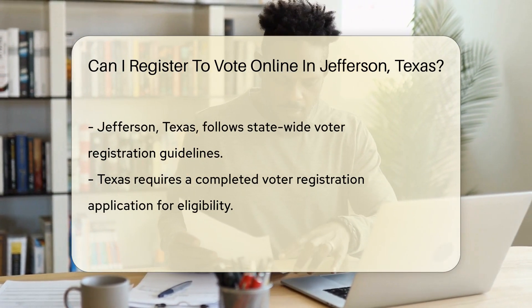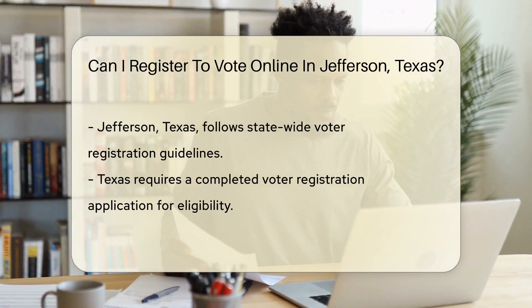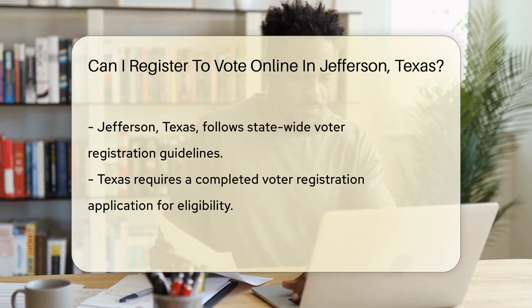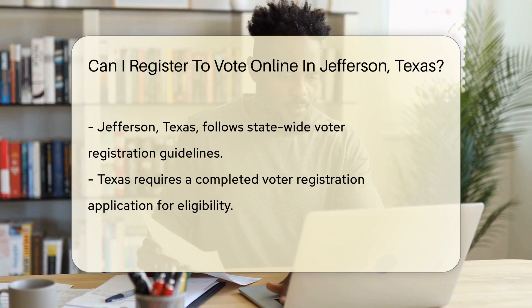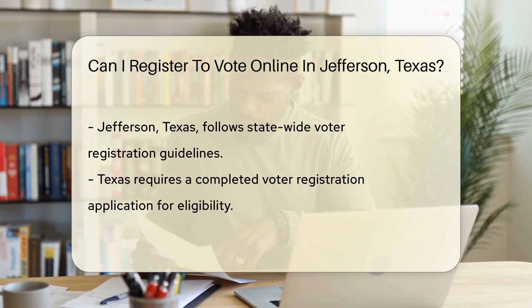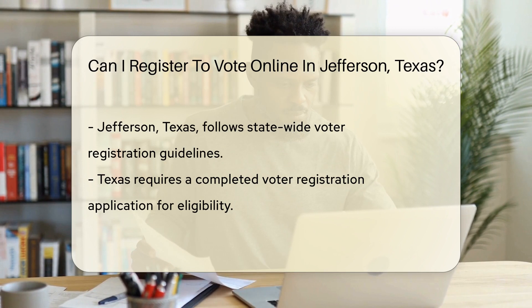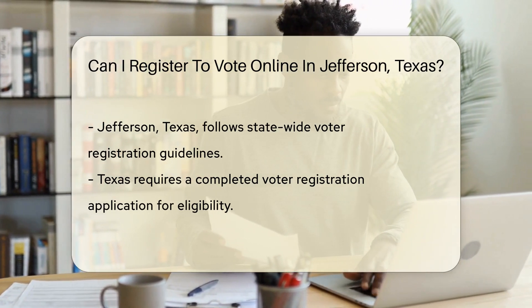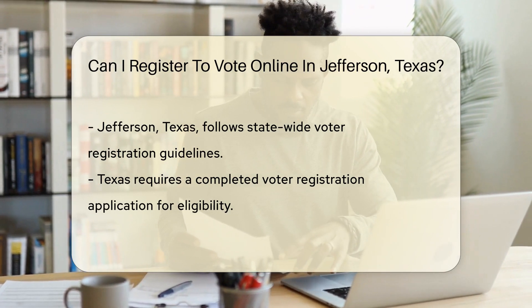Texas, like all states, has specific guidelines and laws governing the process of voter registration. These laws are designed to ensure the integrity of the electoral process while making it as accessible as possible to eligible voters. Understanding the options available in Texas for voter registration is crucial for residents looking to participate in the democratic process.